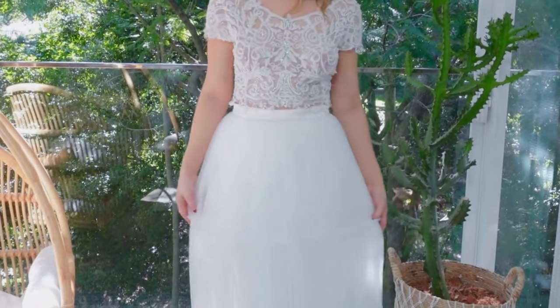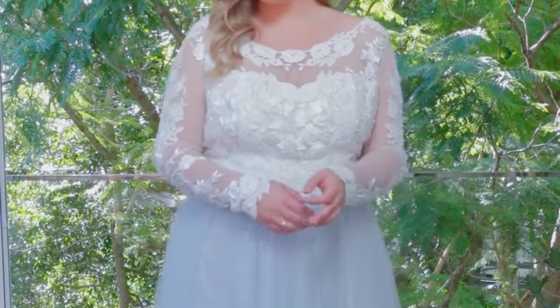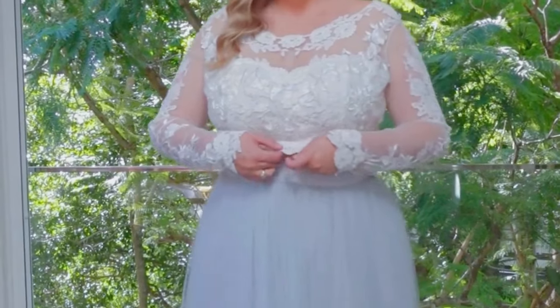We also do a three-tiered tulle skirt which falls super softly. For the waist seam where the bodice and the skirt meet, you can either leave it or cover it with a covered waist seam over the top.